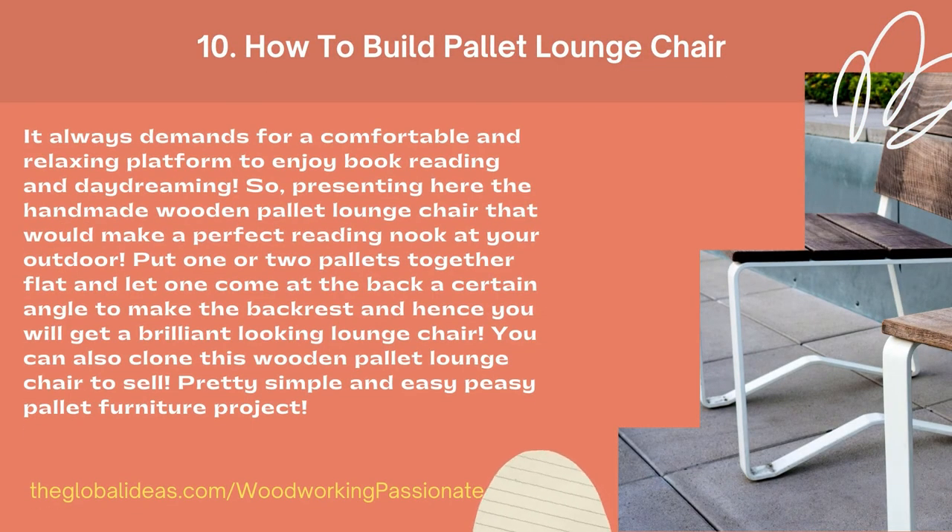How to build a pallet lounge chair. It always demands a comfortable and relaxing platform to enjoy book reading and daydreaming. Presenting here the handmade wooden pallet lounge chair that would make a perfect reading spot at your outdoor. Put one or two pallets together flat and let one come at the back at a certain angle to make the backrest — and hence you will get a brilliant-looking lounge chair.